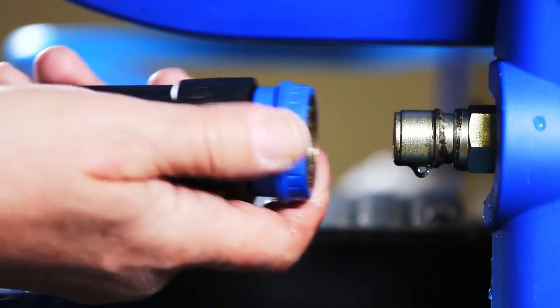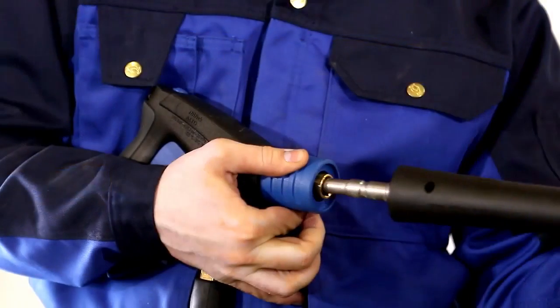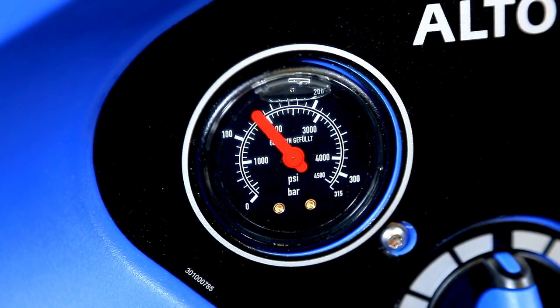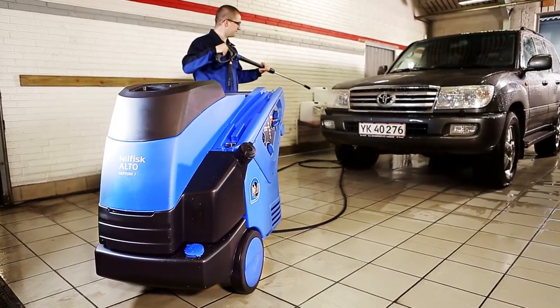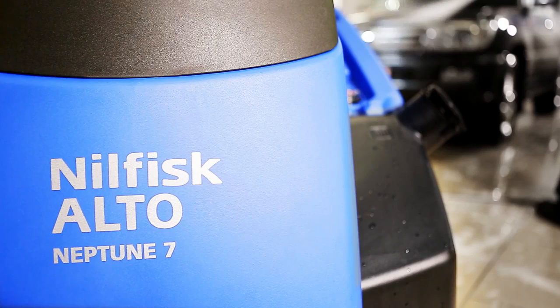Working for long times with a pressure washer can be tough. Nilfisk Alto strives to reduce the strain and effort needed in the cleaning process. The unique flow activated pump system ensures an absence of latent pressure in the hose and gun during pauses. Combined with the Ergo 2000 low force spray gun, this means that the effort employed to use the machine is reduced to a strict minimum.